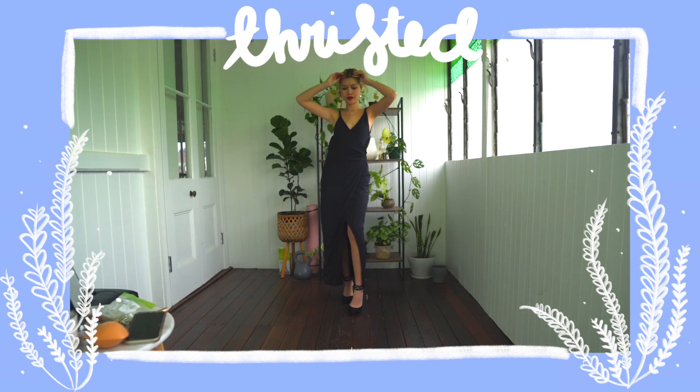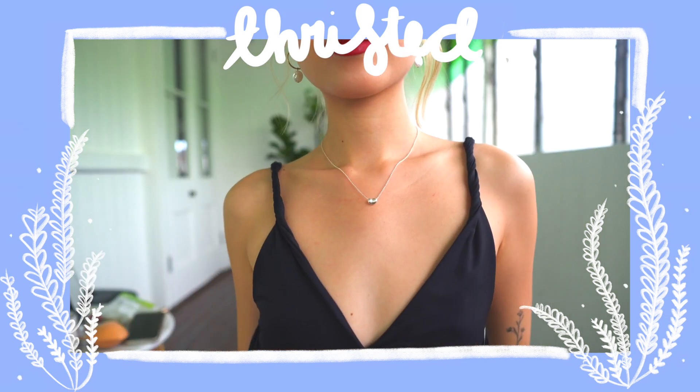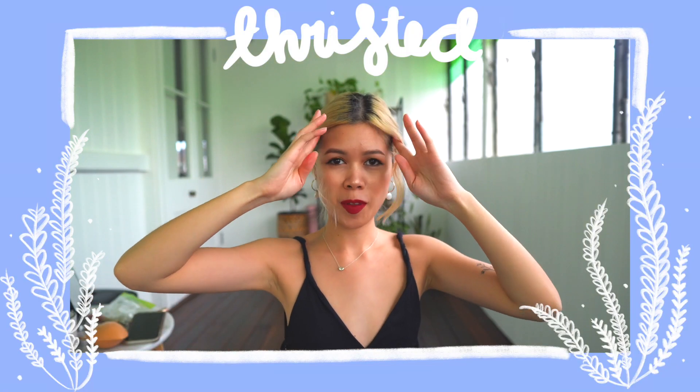It's just this nice long black sleek dress. It plunges down a little bit but I put a safety pin on the side because I didn't want it to plunge down too much. I thought the straps were going to be way too big and plunge down really deep, but to make it a little bit tighter I just twisted the tops at the side.